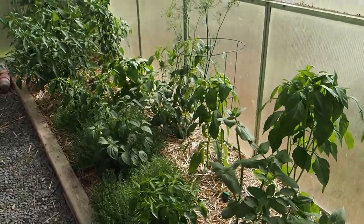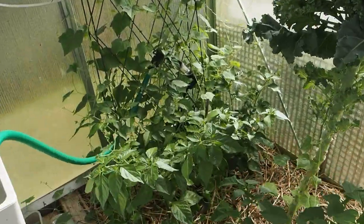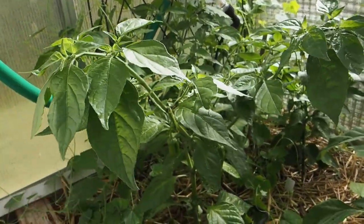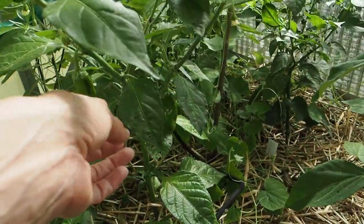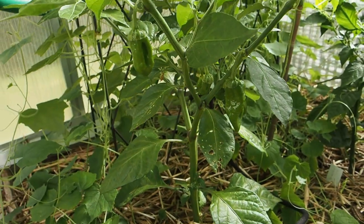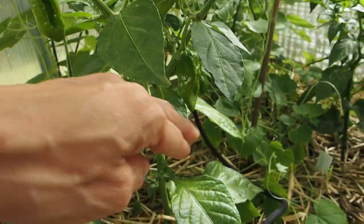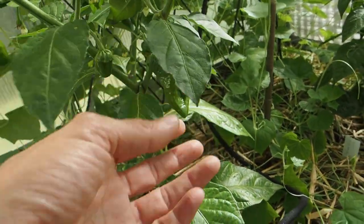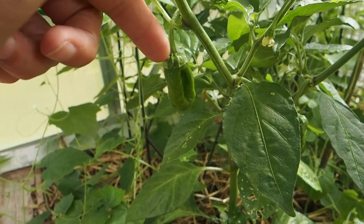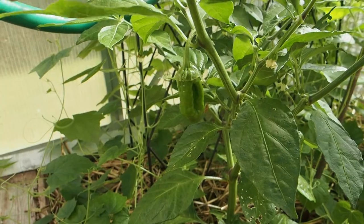On the right side of the greenhouse we've got our annuums and a couple of chinense in the back. The two chinense varieties we have: the first is a bubblegum, and it's a sweet bubblegum so it's not as hot as your typical bubblegum, but it still has a lot of heat to it. We've got a few pods on here. Something was eating some of the earlier pods so I picked those off, but the remaining ones don't seem to be getting eaten. They do look like they're going to have the bleeding calyx — the calyx here will turn the same color as the pod, and that's what gives it the name bubblegum.